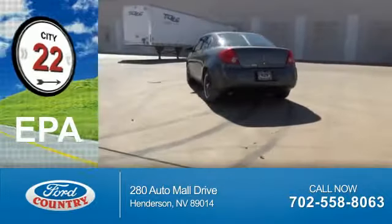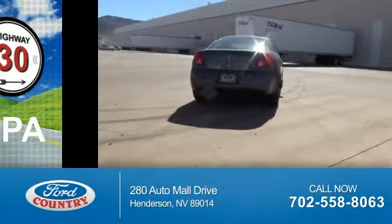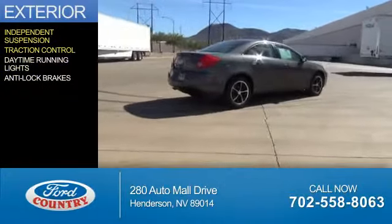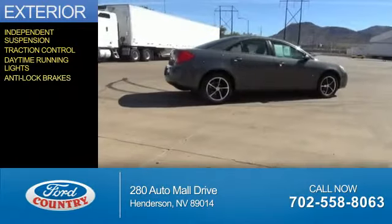Great fuel efficiency — saves you money by requiring fewer trips to the gas station. The features include independent suspension, traction control, daytime running lights, and anti-lock brakes.